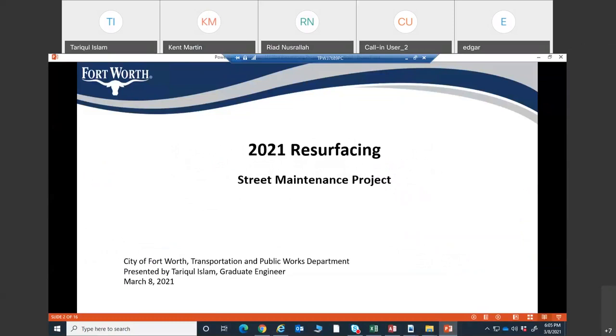Thank you everyone for attending this meeting. My name is Tarikul Islam. I'm working for the City of Fort Worth as a graduate engineer in the Transportation and Public Works Department.